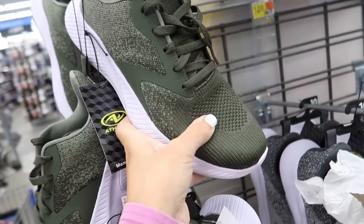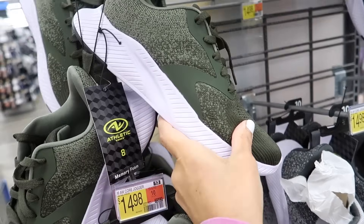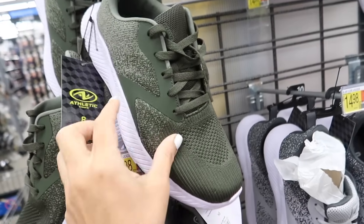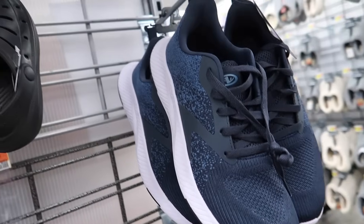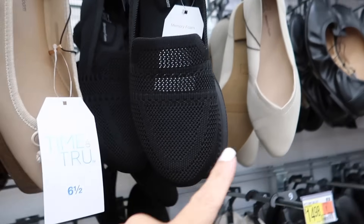New colors in the $15 sneakers from Athletic Works — they're mesh material, round toe. Now in the green, they also have a gray combo.